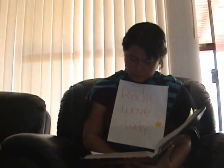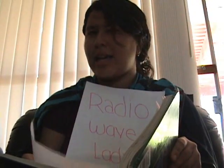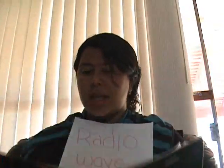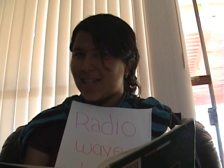Hey! What are you doing here? Oh, you're here for the tour. Well, hello. My name is Radio Wave Lady. I guess you're wondering what radio waves are, right? So, radio waves: the electromagnetic radiation having a wavelength between 25 centimeters and 30,000 meters, used for broadcasting of radio and TV signals.